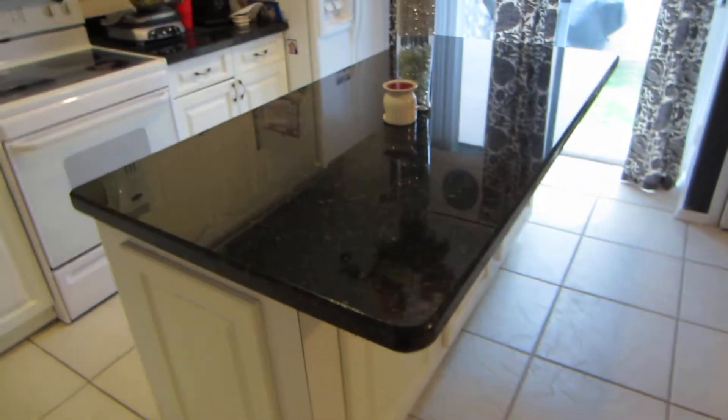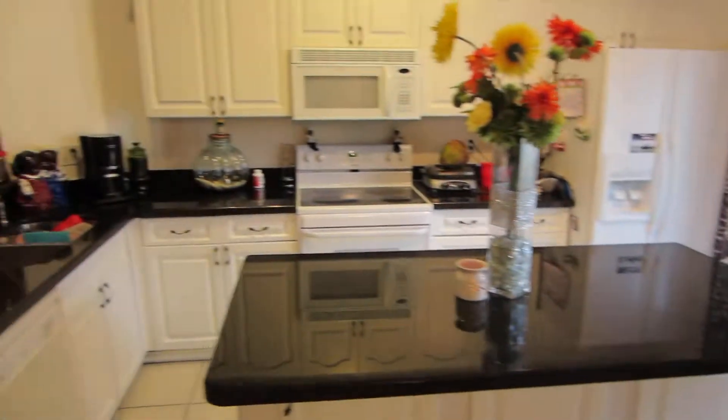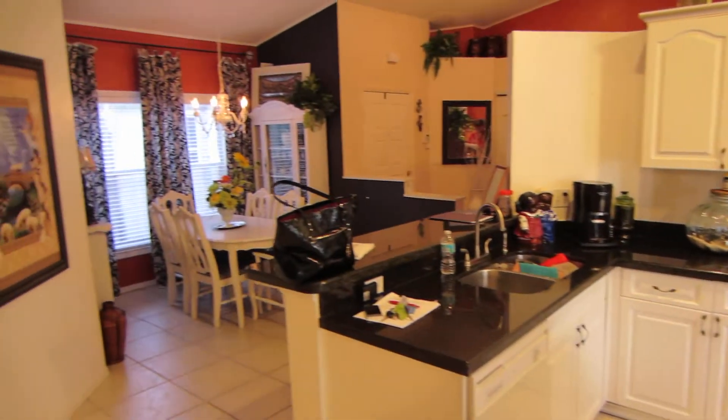Kitchen area has upgraded granite counters and a large open island. Tiled floors throughout.